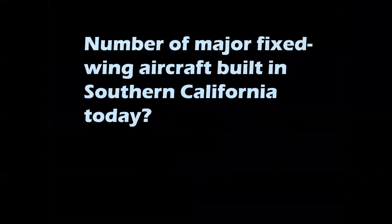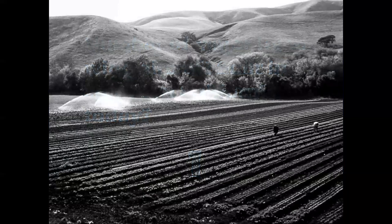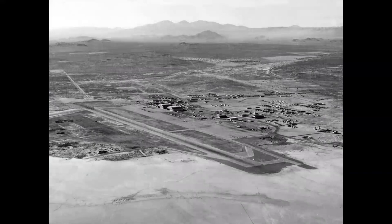By comparison, the number of major fixed-wing aircraft built in Southern California today is only one, and it hasn't even flown yet. We'll get more into that in a moment. The attributes that brought aviation to Southern California were agriculture, entertainment, and of course, manufacturing. The locale had big, wide-open spaces. The climate was perfect — more than 300 flying days per year — and so this became a natural environment for aviation.